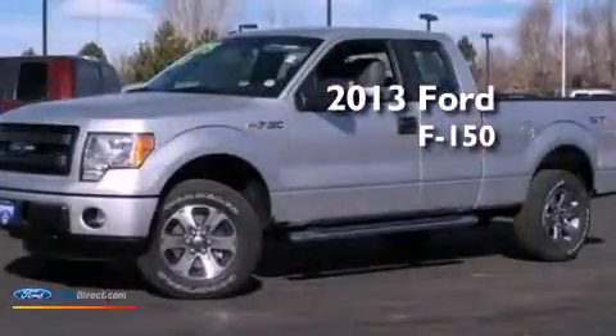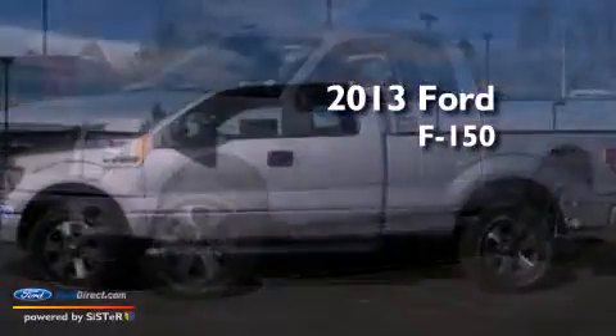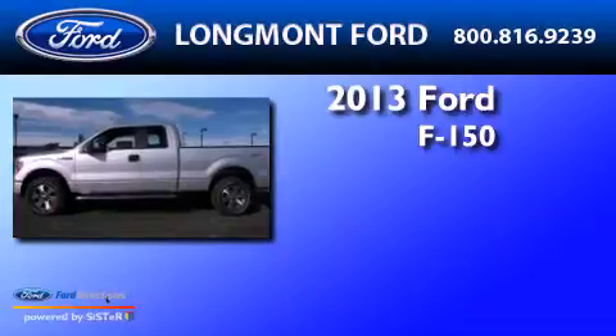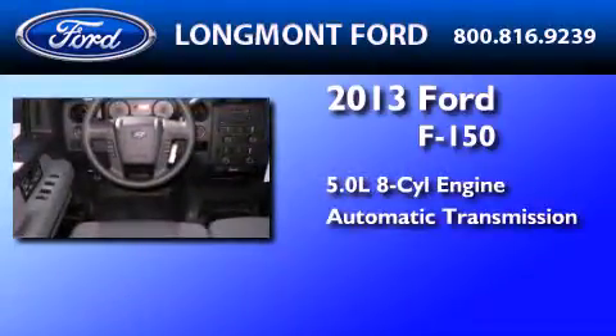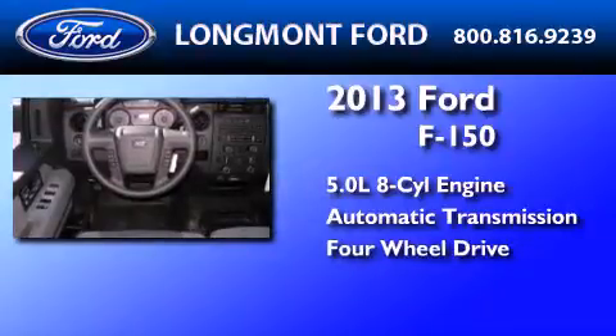This is a brand-new 2013 Ford F-150. It features a 5.0-liter eight-cylinder engine, an automatic transmission, and the added safety and control of four-wheel drive.